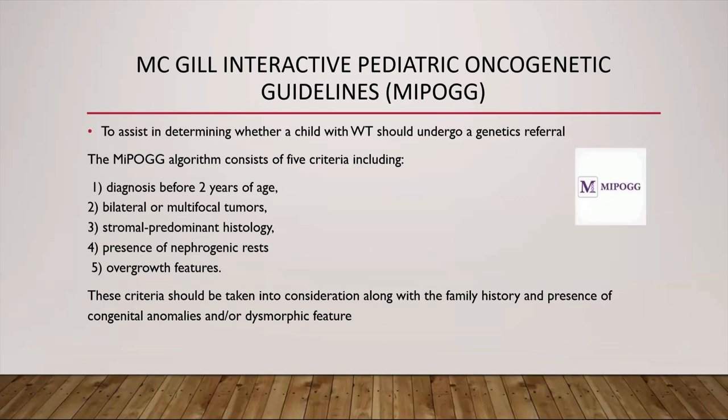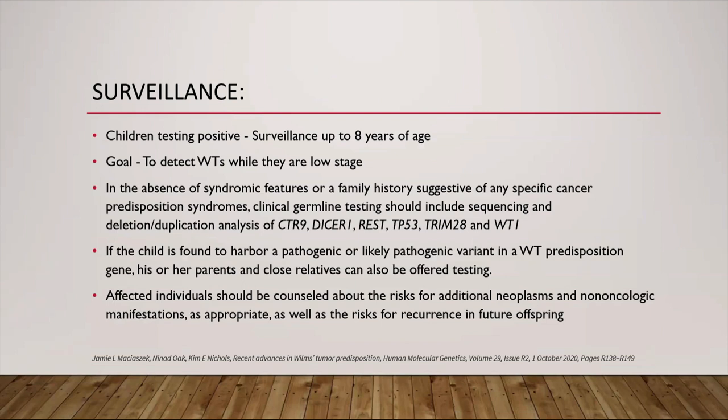To assist in determining whether a child with Wilms tumor should undergo a genetics referral, investigators in Canada have developed an electronic health decision support tool — the McGill Interactive Pediatric OncoGenetic Guidelines. According to these, a patient with Wilms tumor diagnosed before two years of age, with bilateral or multifocal tumors, stromal predominant histology, presence of nephrogenic rests, overgrowth features, relevant family history, or congenital anomalies should be considered. Children who test positive should undergo surveillance with three-monthly ultrasounds up to eight years of age, aiming to detect Wilms tumor at low stage when curable with less intensive therapy.